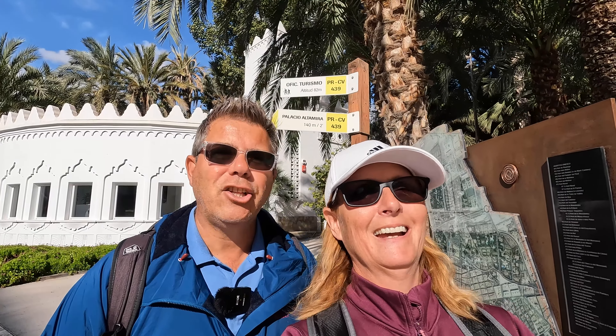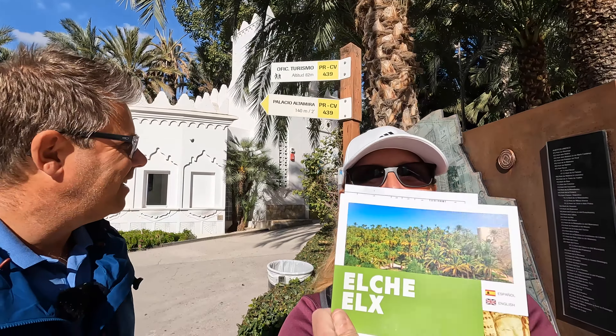Another day, another dollar in Elche. That's where we are.